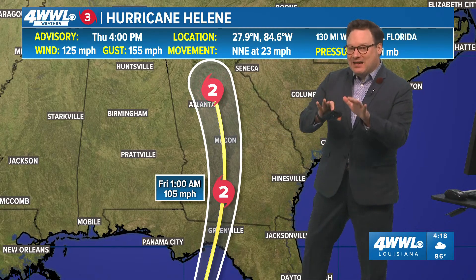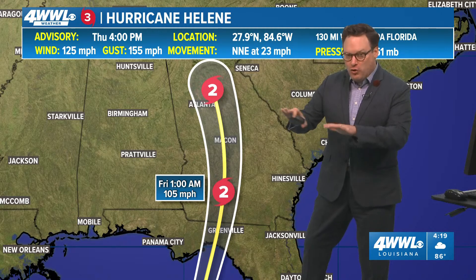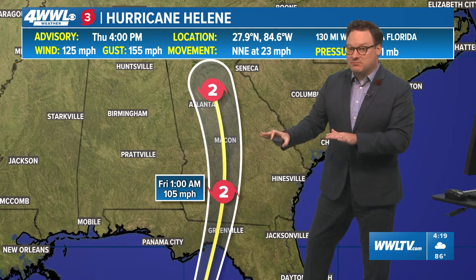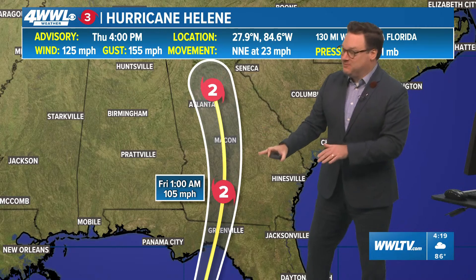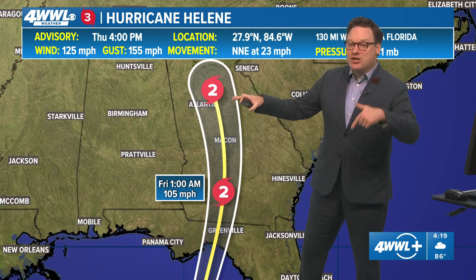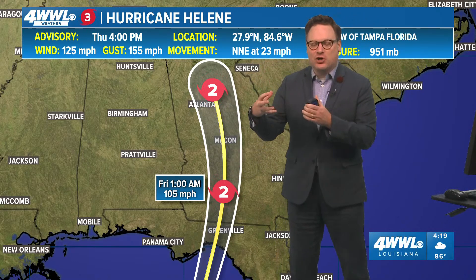Now it's going to be moving very quickly, so with that fast motion, at least widespread rainfall totals won't be as great as they could have been. But we're still anticipating some significant flooding, not only for much of the state of Florida but well inland. Another concern is that because it is moving so quickly as a major hurricane, it's going to take some time to weaken.